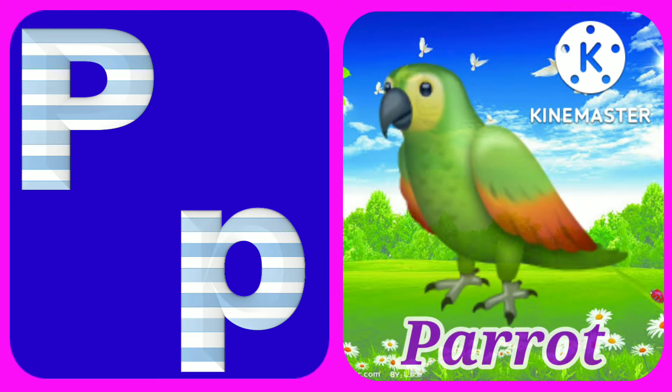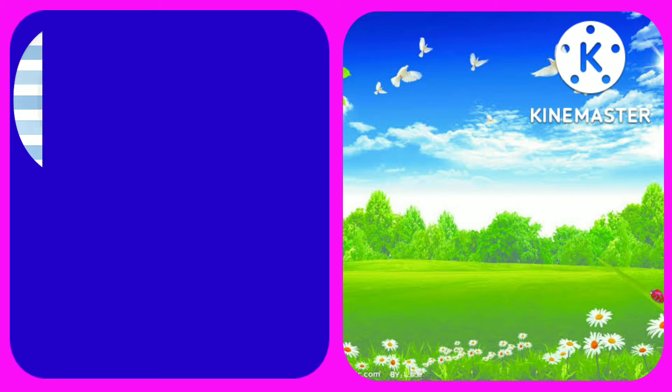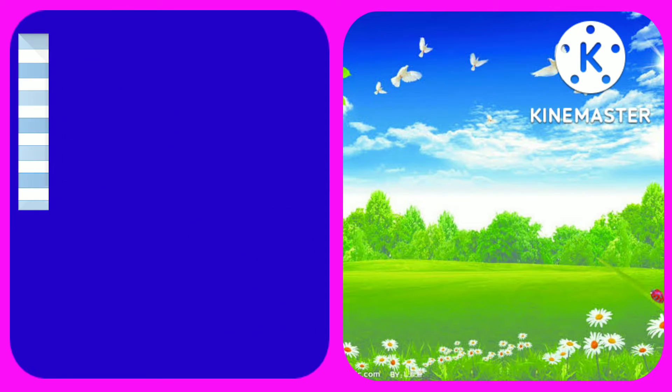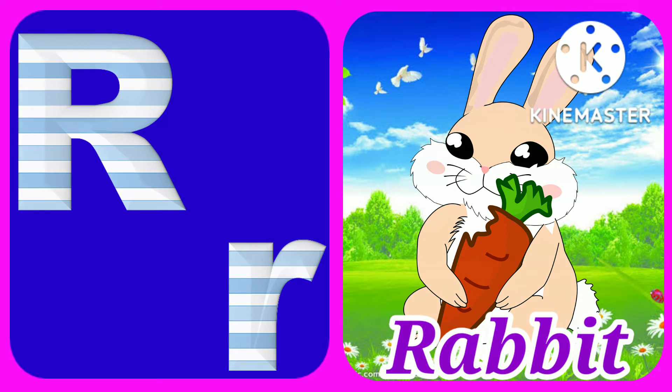P for parrot, and Q for queen, R for rabbit.